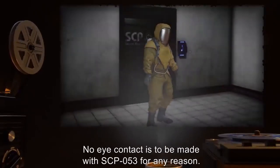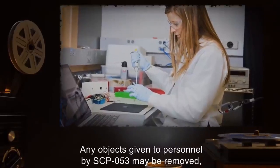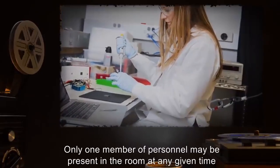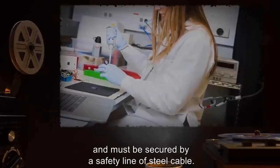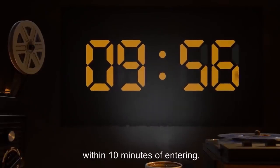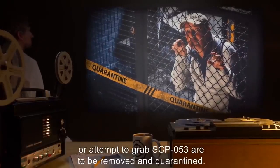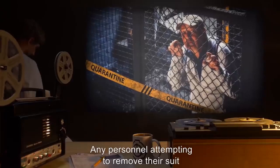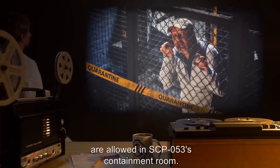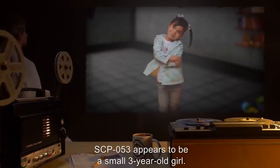No eye contact is to be made with SCP-053 for any reason. Any objects given to personnel by SCP-053 may be removed but must be given to quarantine for examination. Only one member of personnel may be present in the room at any given time, and must be secured by a safety line of steel cable. All personnel must be removed from SCP-053's containment chamber within 10 minutes of entering. Any personnel who begin to act erratically, scream, or attempt to grab SCP-053 are to be removed and quarantined. No sharp objects or firearms are allowed in the room.